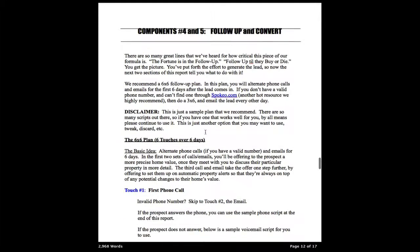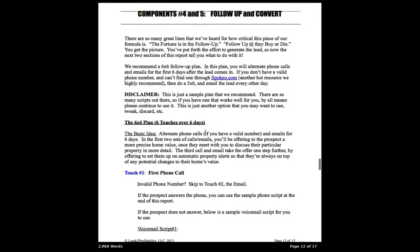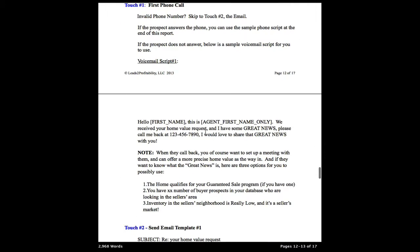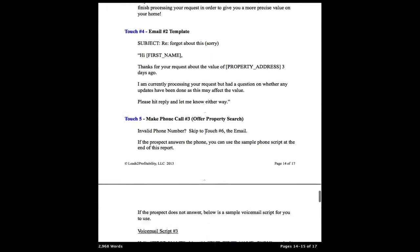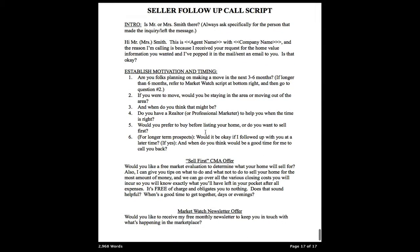So now that you are getting leads, components four and five are follow-up and conversion. In the guide, we give you a follow-up plan and when that plan should be executed. You also have email templates, voicemail scripts, and at the end of the report is the seller follow-up call script for when you do get a seller on the phone.